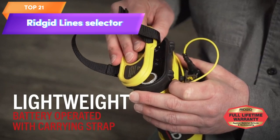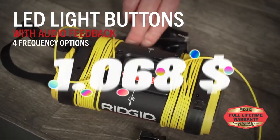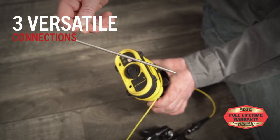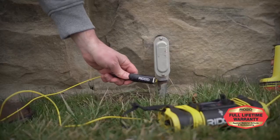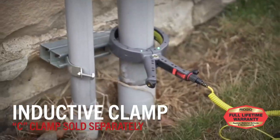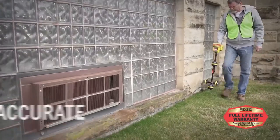Top 21 is a device used for locating and tracing underground lines. It operates on multiple frequencies, has intuitive controls, and a clear display, and is built to withstand tough conditions. Its portable design makes it easy to transport to different job sites.